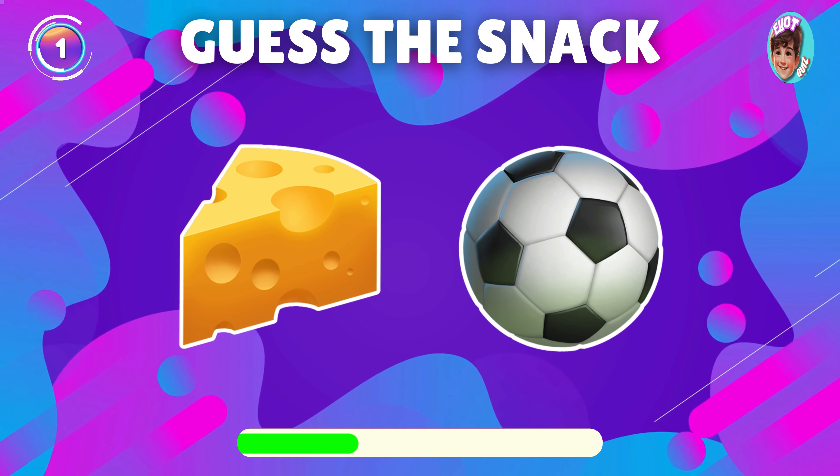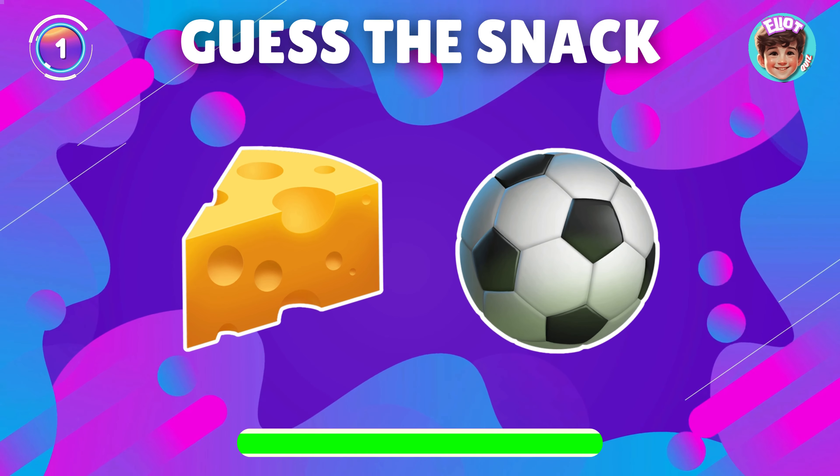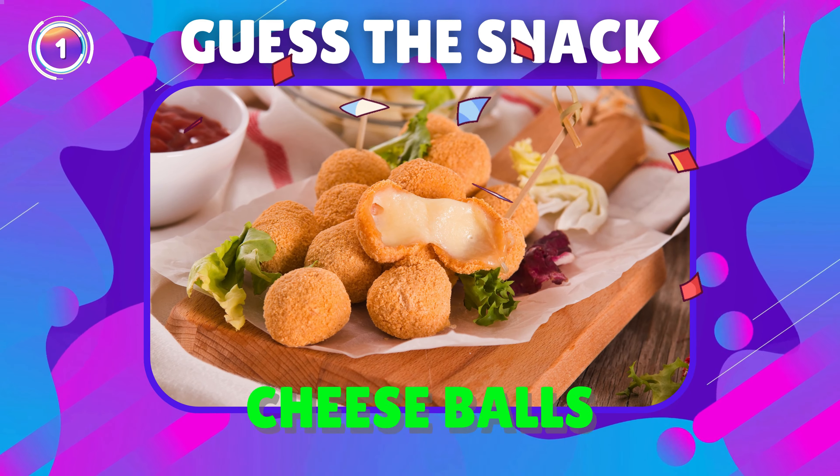Can you guess the snack by emoji? Great, it's cheese balls.